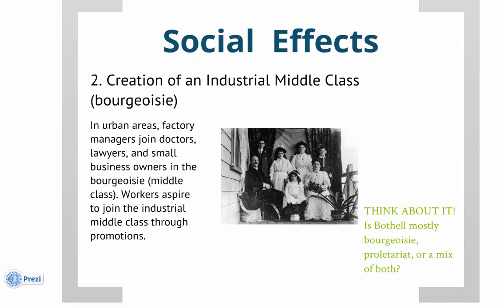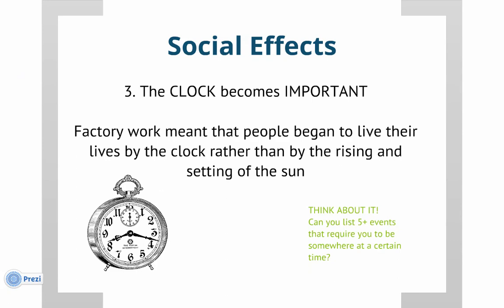Lastly, the social effects. Clocks weren't very important before the Industrial Revolution, but they become important as a result of the factory — people had to be somewhere at a certain time and get things done before the next timer went off. Life is no longer about seasons and daylight; it's about the clock. Think-about-it: can you list five or more events in your day that require you to be somewhere at a specific time? You may use one example from school.